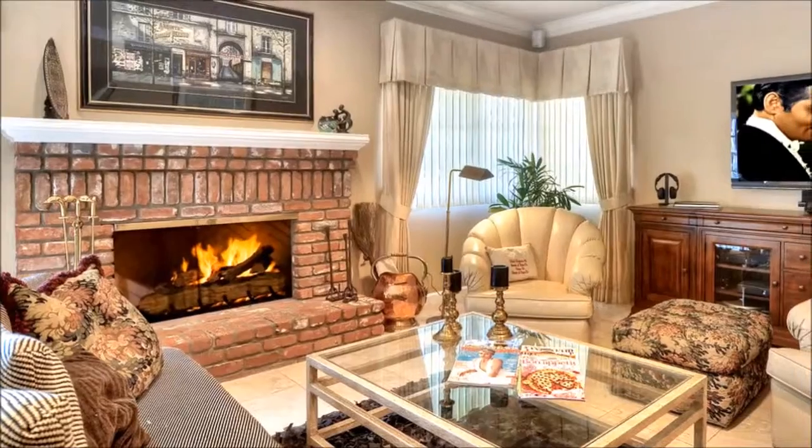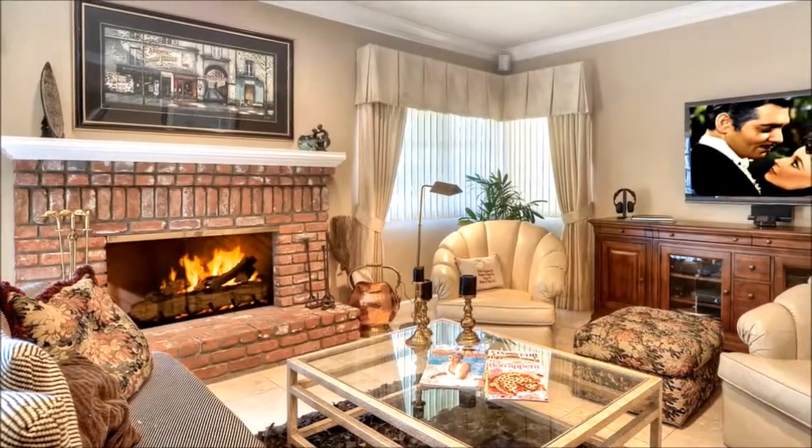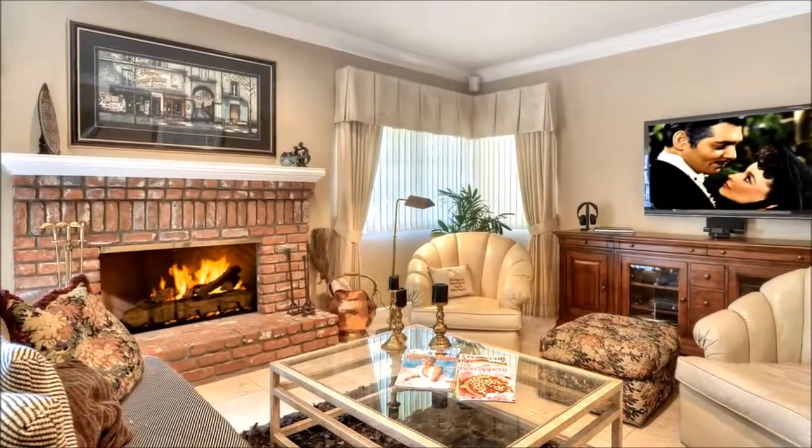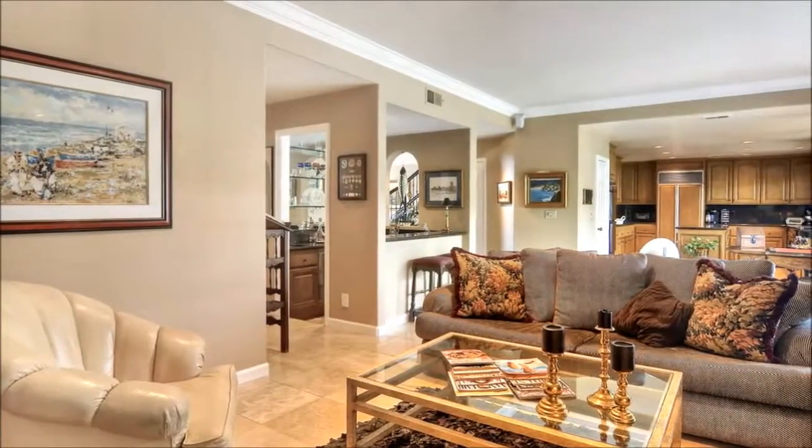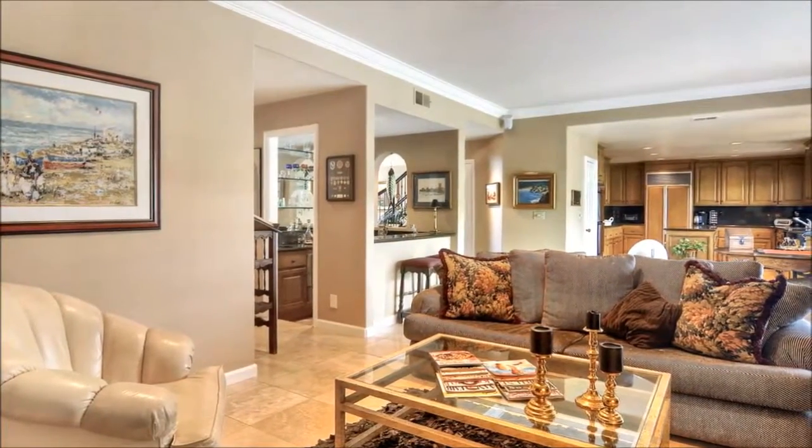Further inside at the heart of the home is an inviting family room where you and loved ones can gather after a hectic day of work and school, enjoying the warmth of the cozy brick fireplace while sharing stories of the day's happenings.